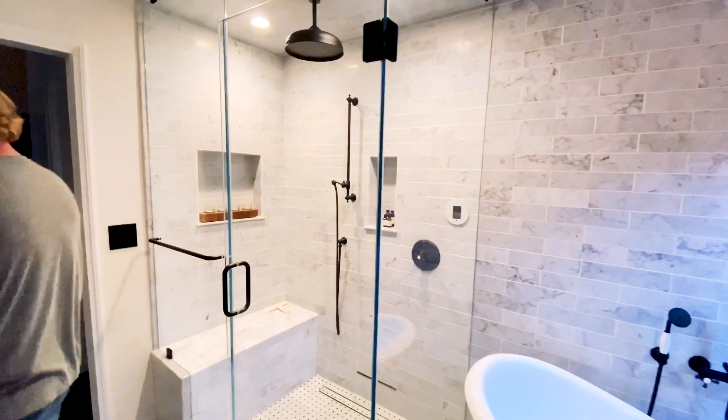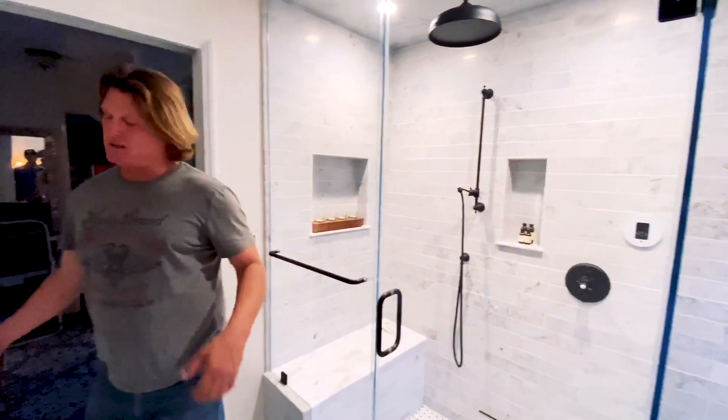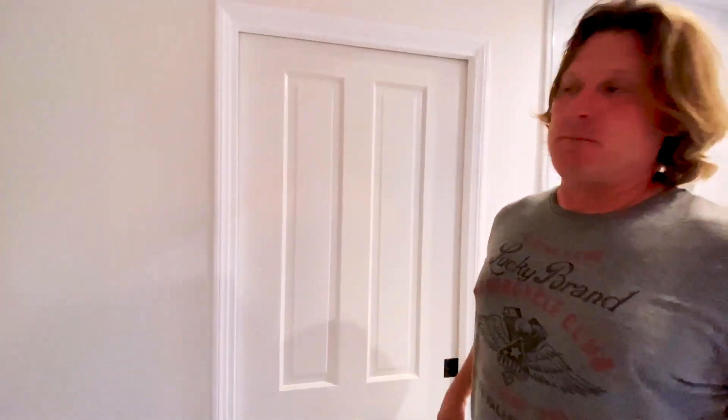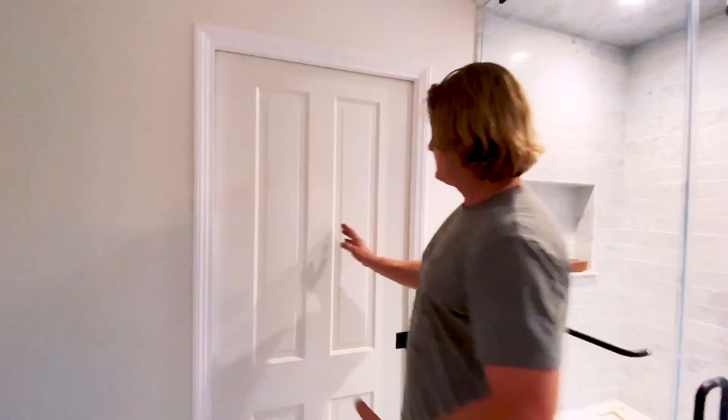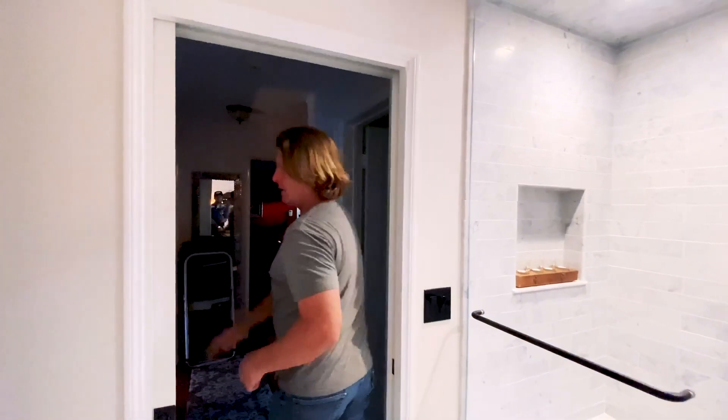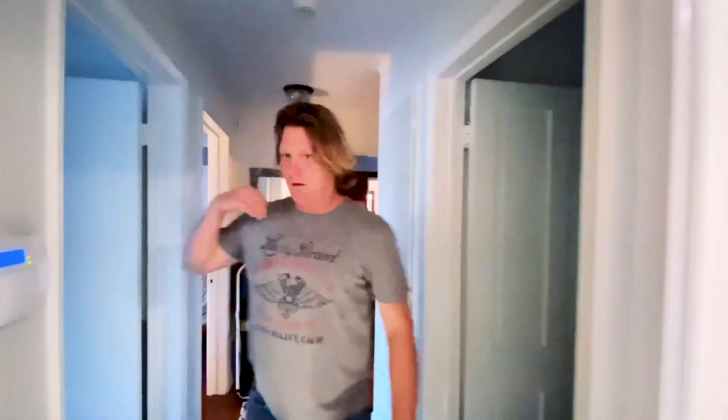The best part is the shower, but this is pretty exciting too. We had a pocket door. Pocket doors make a lot of sense in some applications. This one made a lot of sense because if you look in the hallway, you have bathroom door, bedroom door, bedroom door. It's very congested. These swing in, this one has swung out. It was just a lot going on here. This is a really, really good solution.